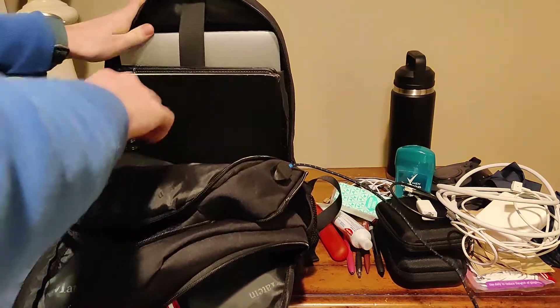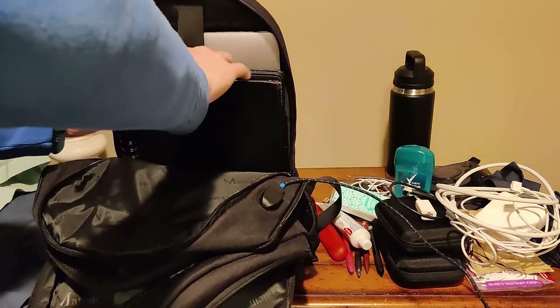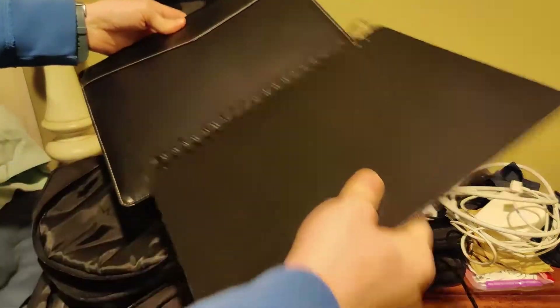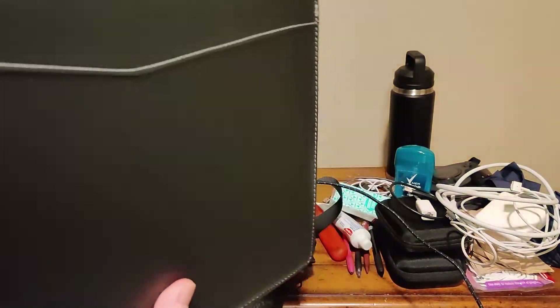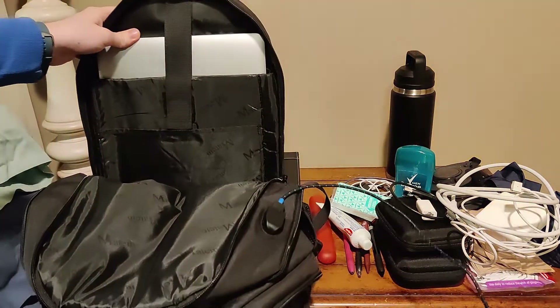Moving onwards, we got a drawing book, and we got my notebook that I use for paperwork — writing down notes when I'm going to interviews. I carry my portfolio and old projects in there as well.